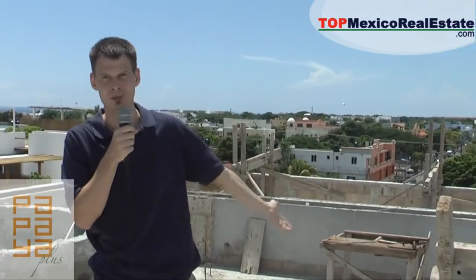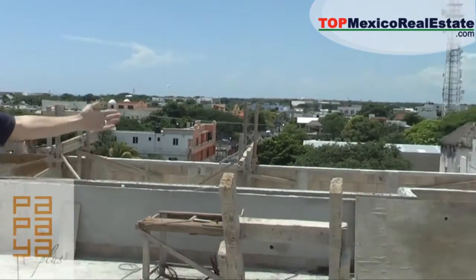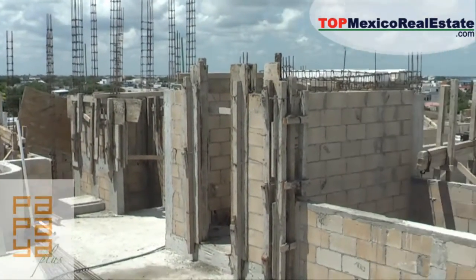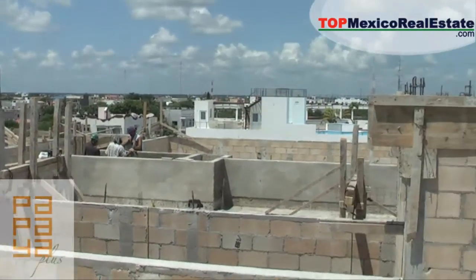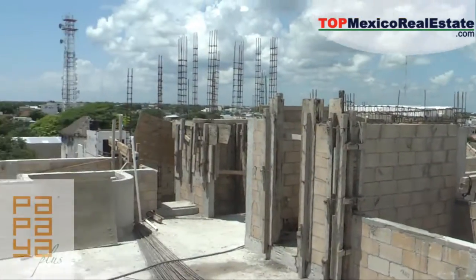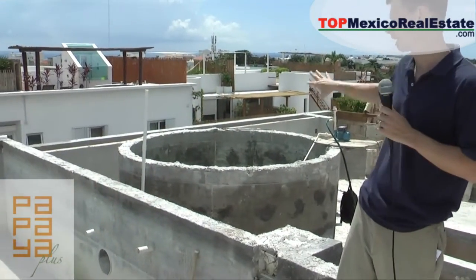The beautiful thing is they have the elevator that comes all the way up from the parking garage. It will come up here to the roof so you can enjoy the beautiful sunshine and the breeze. And there's also behind me here a jacuzzi — it's actually going to be a heated jacuzzi, kind of like a plunge pool.